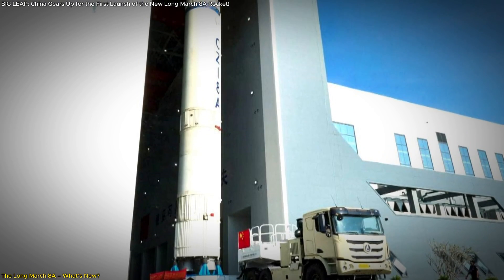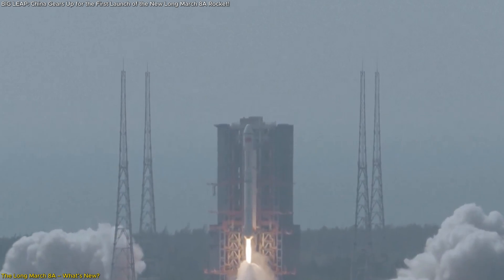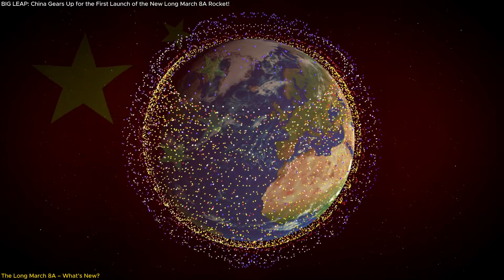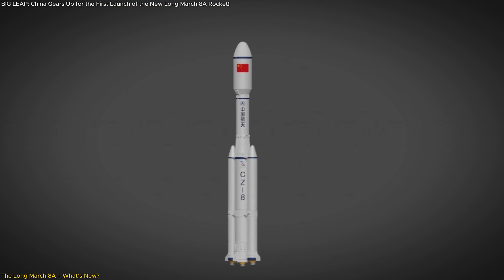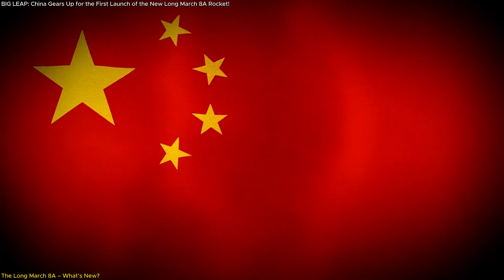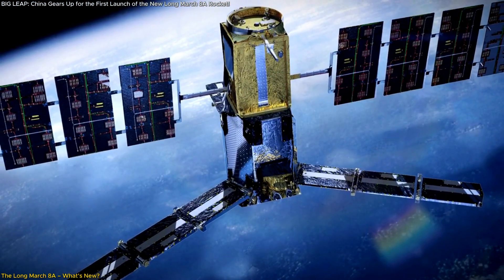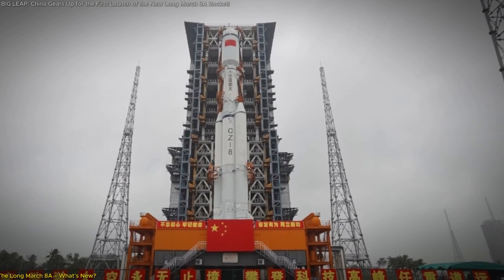Perhaps the most visually striking change is the new 5.2-meter diameter fairing — essentially the shell that protects the payload during launch. A larger fairing means more satellites can be carried into space, enabling China to deploy its planned satellite constellations more rapidly and cost-effectively. It's like upgrading from a small van to a large truck: suddenly you can transport a lot more in one trip. These advancements are setting the stage for more ambitious missions, and with the race to deploy satellite megaconstellations heating up, this rocket is arriving at just the right time.